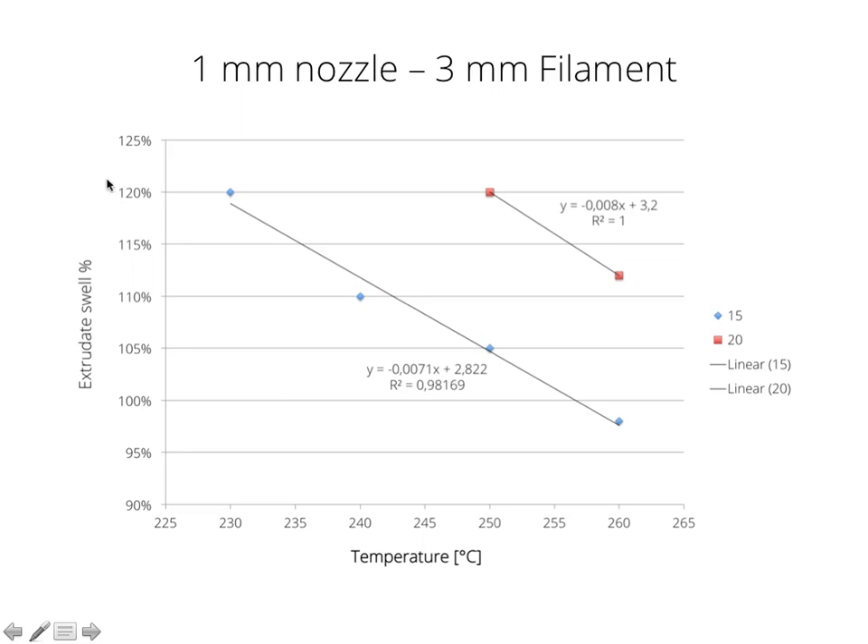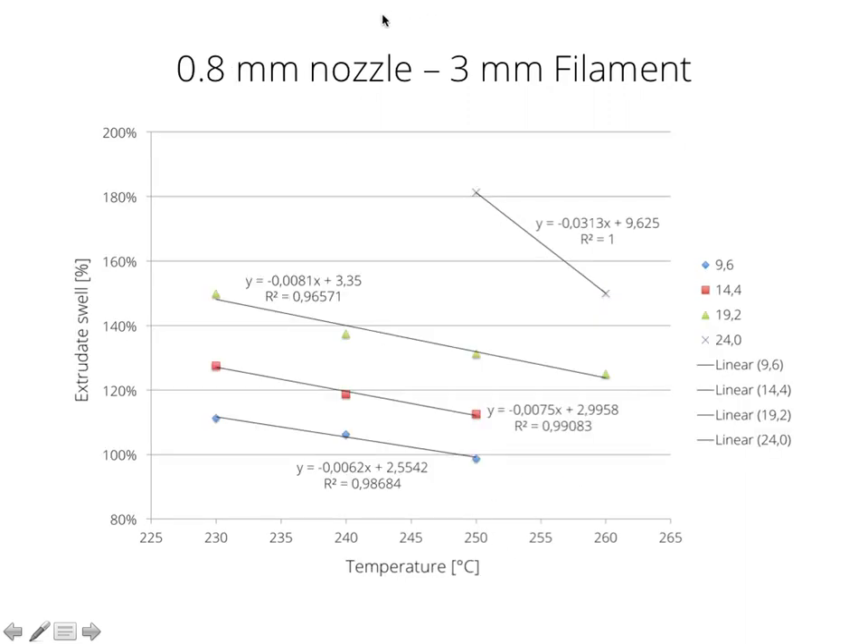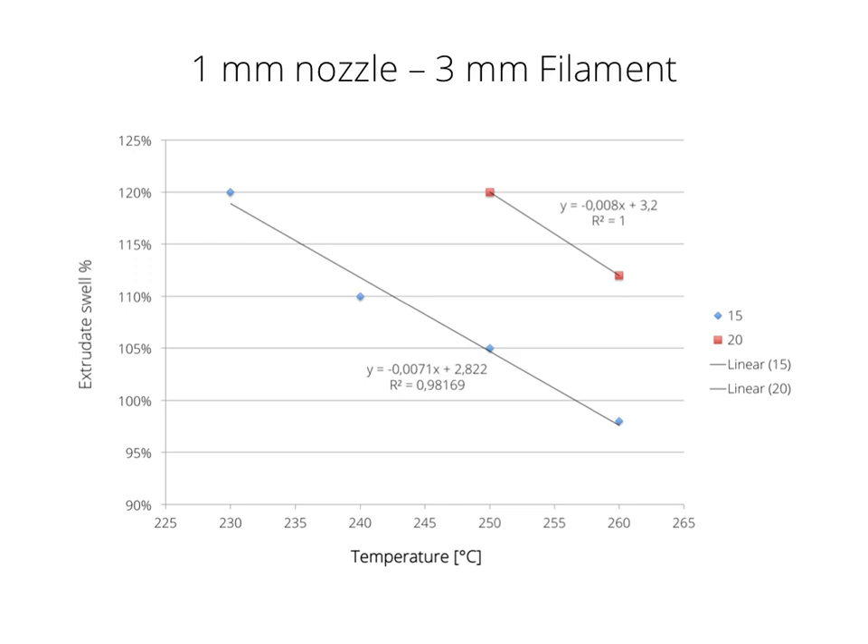Why the 0.8 mm nozzle works better than the 1 mm nozzle — I have a lot of hypotheses but I don't want to get into too much speculation here. I'm trying to keep to graphs and facts as much as possible.